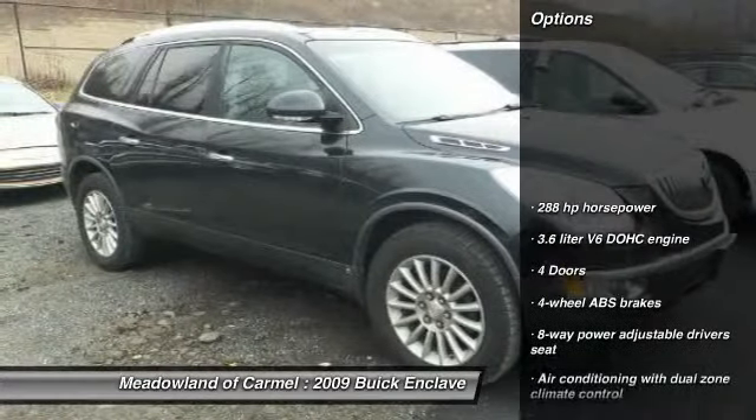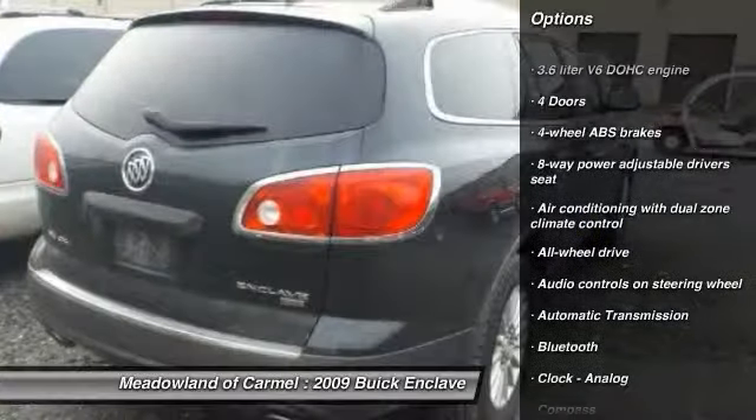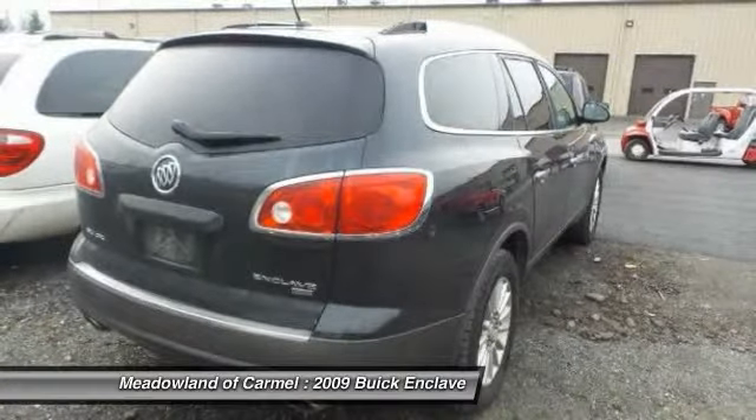Here are some of this vehicle's great options: traction control, all-wheel drive, Xenon headlights, Bluetooth, automatic transmission, cruise control, fog lamps, heated driver's seat, passenger airbag, compass.